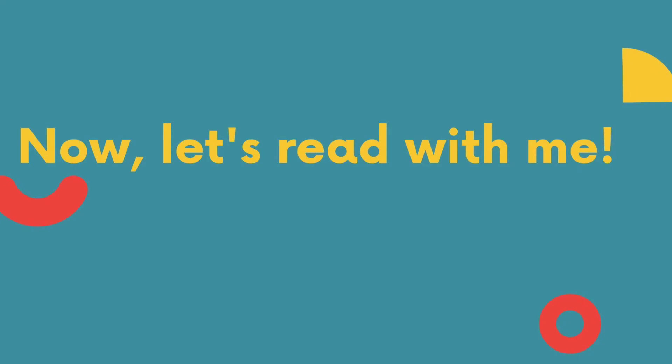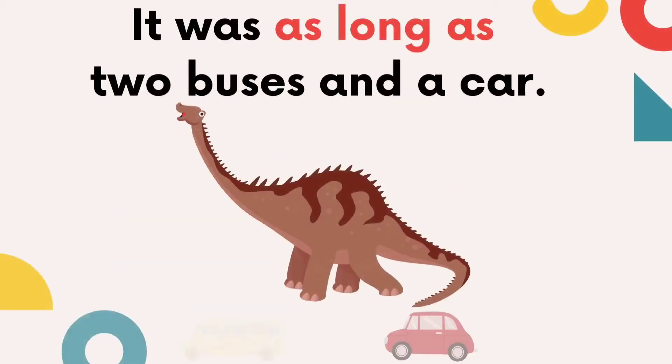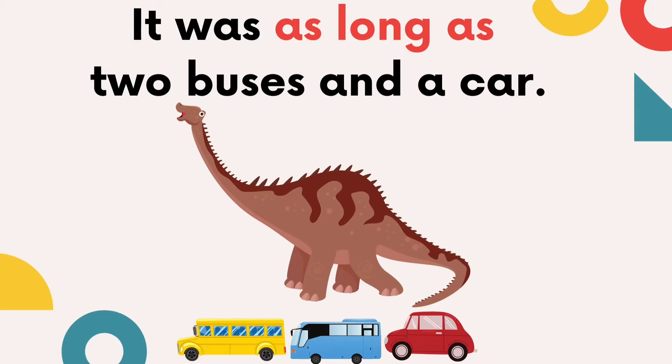Now, let's read with me. Are you ready? Let's read together. Its head was as big as a small car. This means that the T-Rex head was the same size as a small car. It was as long as two buses and a car. This sentence means that a Diplodocus is the same length as two buses and a car. 'As long as' means same or like.